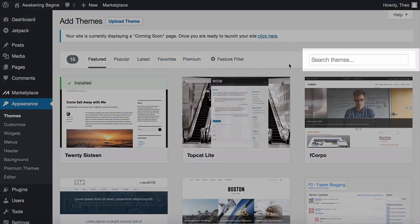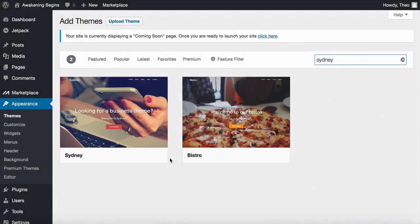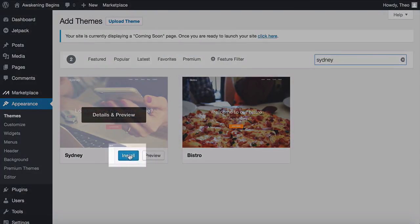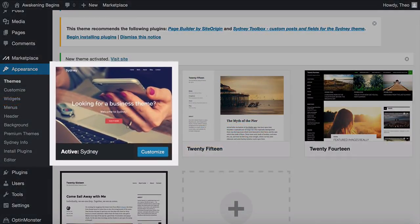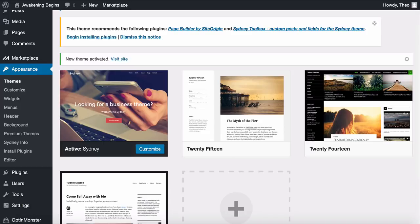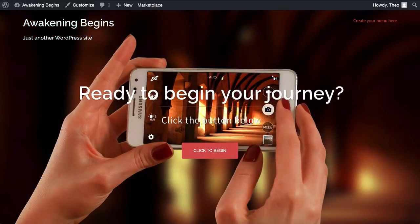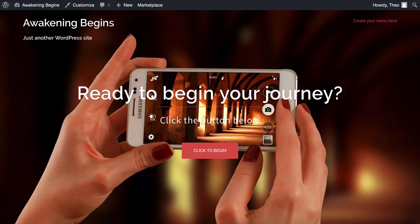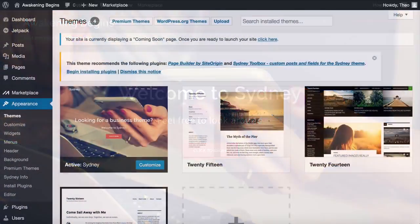Search for 'Sydney' and it'll show up. Click Install and then Activate. The active theme is now Sydney. Let's go check out how the website looks — hover over the site name and open it. Isn't that just beautiful? I love this big header image and the call to action. One last thing: head back to your dashboard and install the couple of plugins that come with the theme.